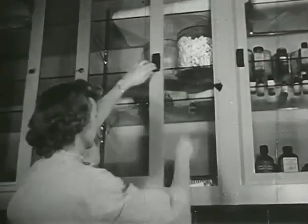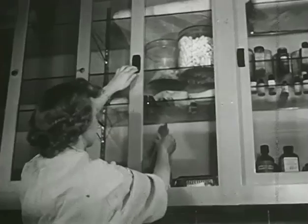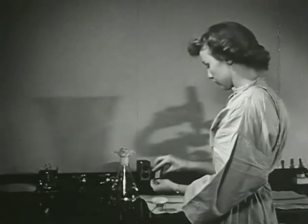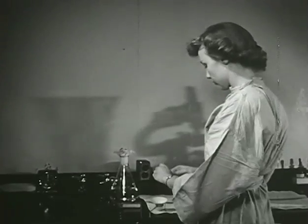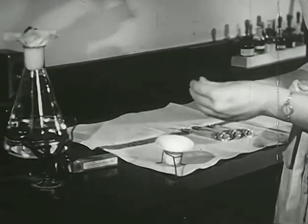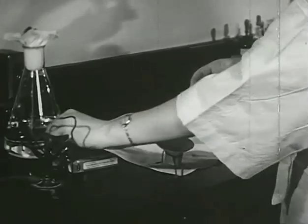In the surgery, a fresh supply of procaine is made up each day. This is one of the duties of the technician assigned to this department. Here is an example of the importance of accuracy, for a slight mistake could be dangerous.